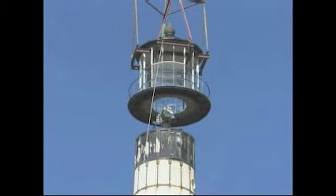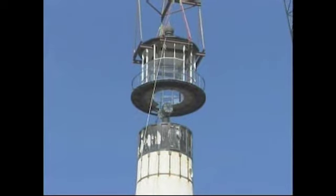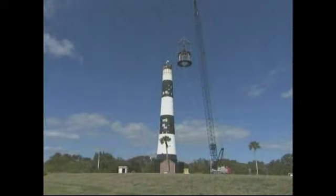The very top of the lighthouse is not the original. The original is now up at Oak Hill contractors' plant, and whenever it comes back after refurbishment, the original top will be on the lighthouse.